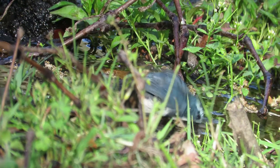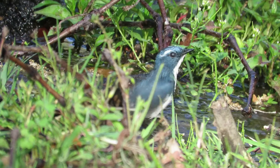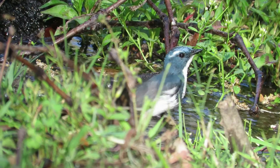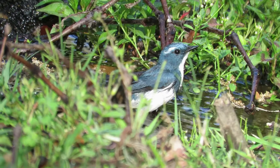A dip in water on a hot summer day is not only to keep the bird cool, but it is an important part of the preening process — the bird's way of grooming its feathers to keep them in the best condition.